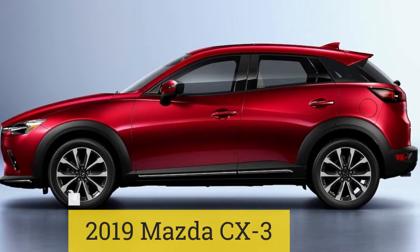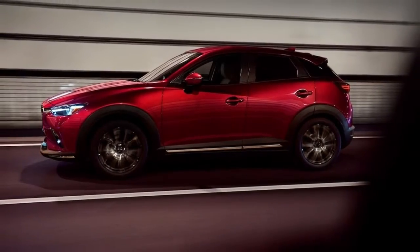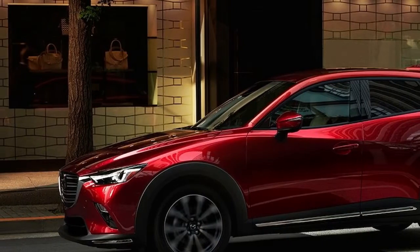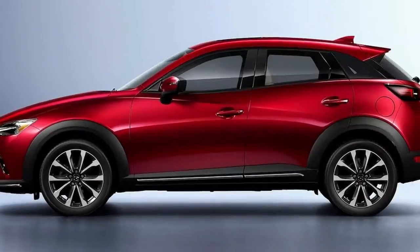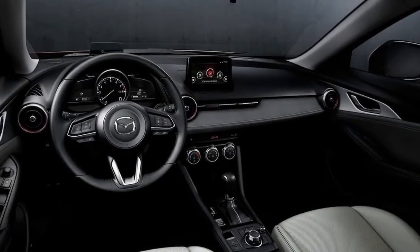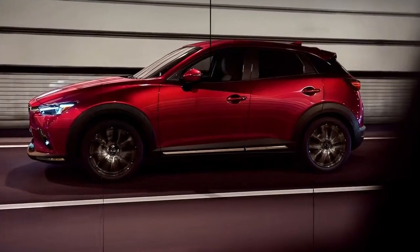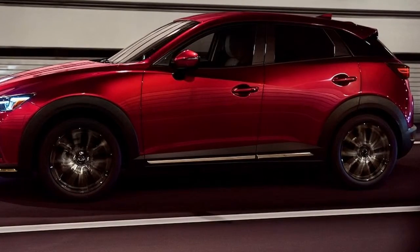2019 Mazda CX-3. Mazda's smallest crossover gets a mild refresh to keep it competitive. Its 2.0-liter i4 now makes slightly more power at 148 horsepower and 148 lb-ft of torque. The chassis also gets some minor updates for improved driving dynamics, and the steering has been made more responsive. To improve the CX-3's NVH, Mazda has added more sound deadening and thicker door panels and rear-door glass.